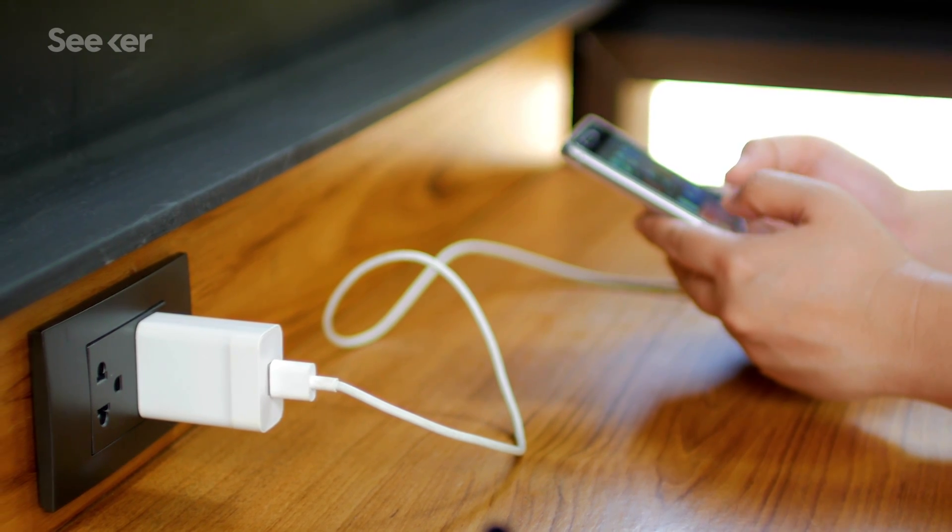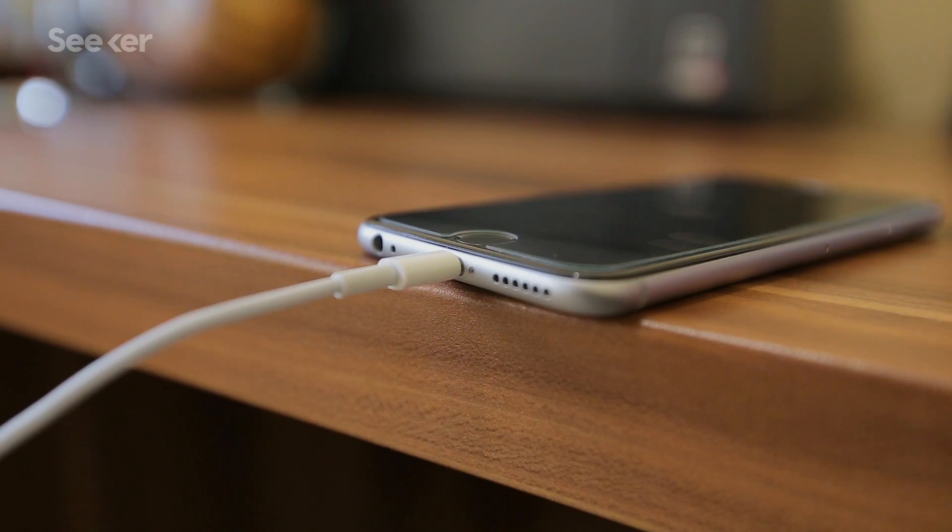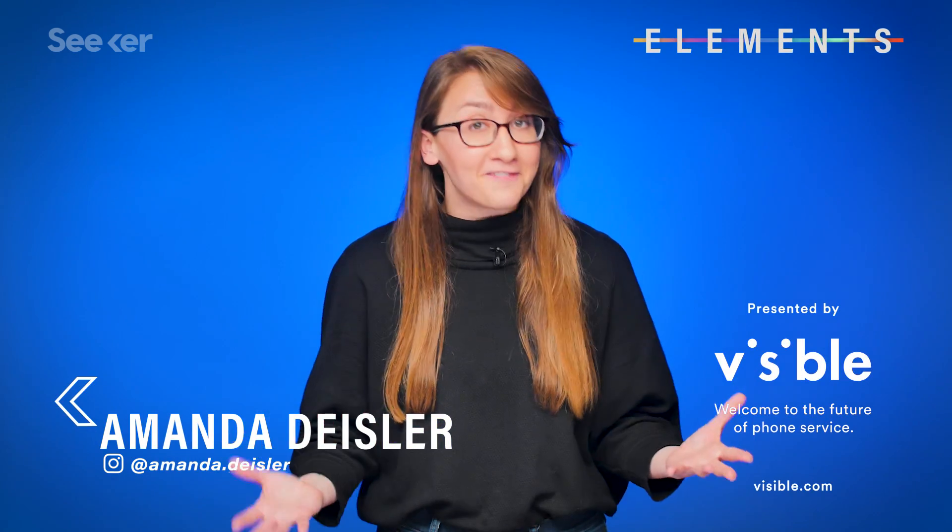We'd all love to become less dependent on our phone chargers, but current wireless charging options just aren't there yet. So what if we could charge our phones with Wi-Fi?